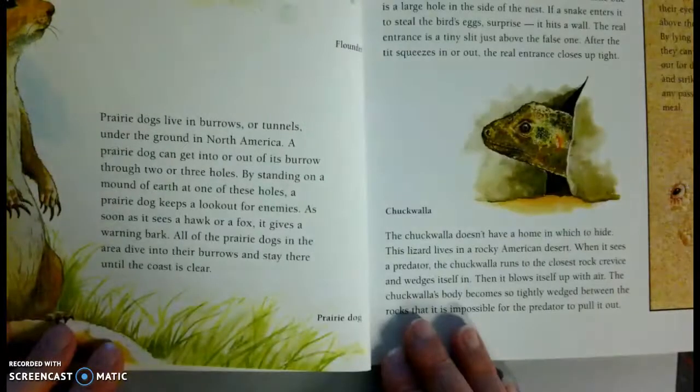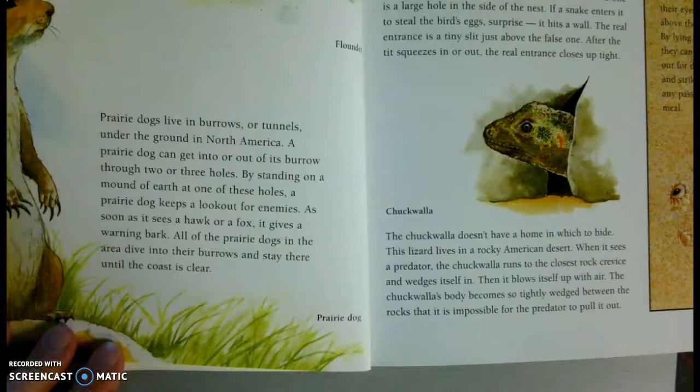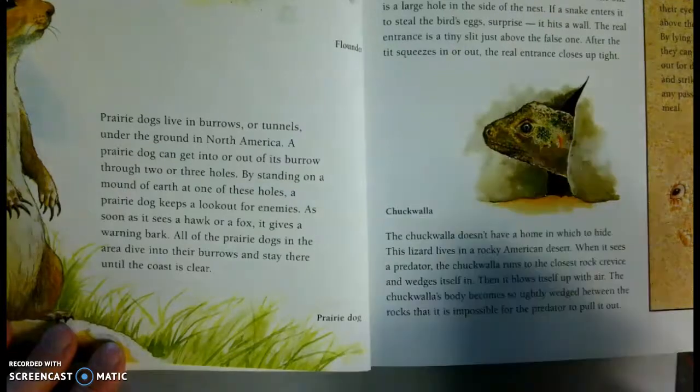Prairie dogs live in burrows or tunnels under the ground of North America. A prairie dog can get into or out of its burrow through two or three holes. By standing on the mound of earth at one of these holes, a prairie dog keeps a lookout for its enemies. As soon as it sees a hawk or a fox, it gives a warning bark. All of the prairie dogs in the area dive into their burrows and can stay there until the coast is clear.